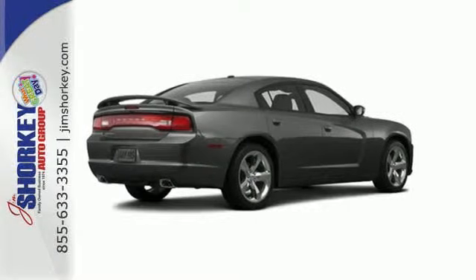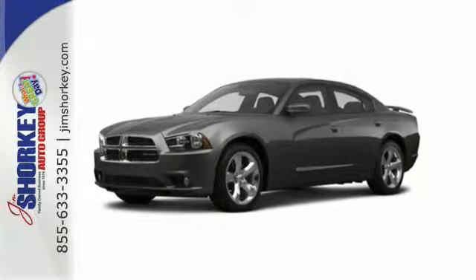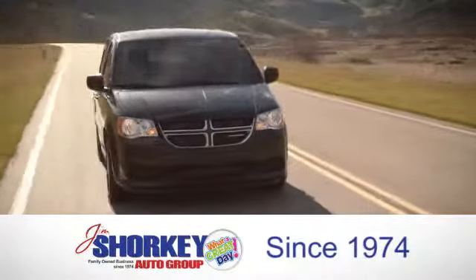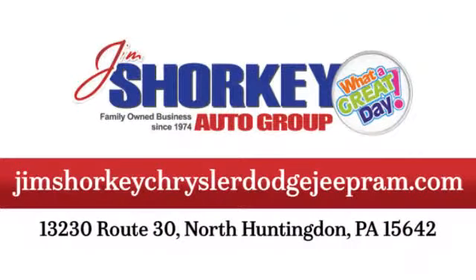Don't hold back. It's time to experience the thrill of this iconic and eye-catching Charger. At Jim Shore Key Chrysler Dodge Jeep Ram, we are a family owned and operated dealership. We are conveniently located at 13230 Route 30 in North Huntingdon, PA.